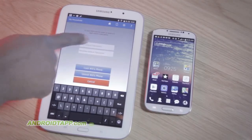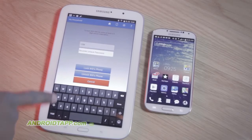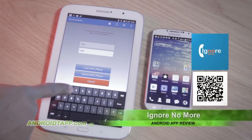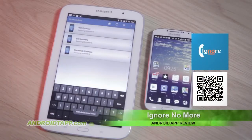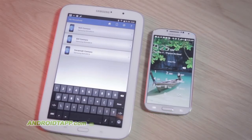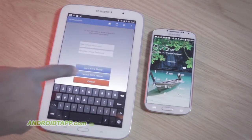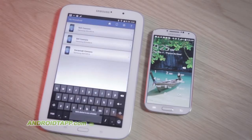So should you download Ignore No More? Whether you trust your kids to return your phone calls or messages or not is up for constant debate. However, for those parents seeking a control solution for their child's Android phone, Ignore No More seeks to fill a void. It could benefit from overall polish and more streamlined setup, but it is a decent solution for mobile parental control.